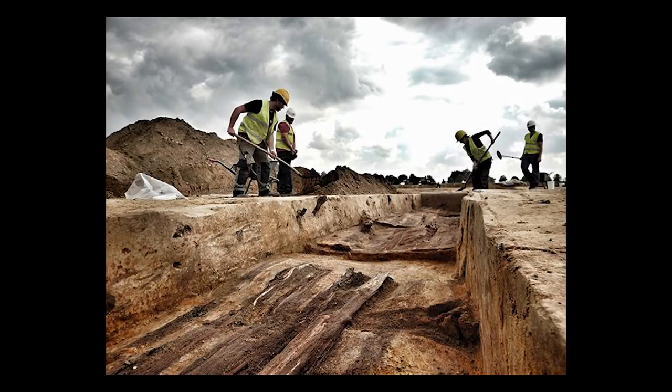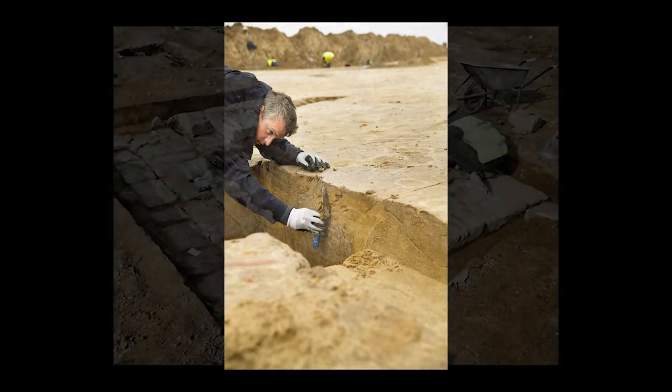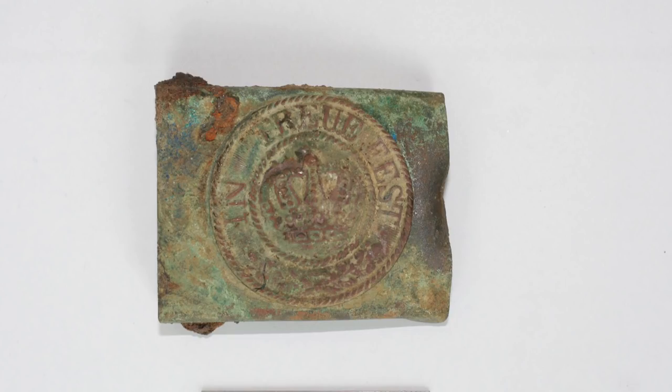The site was rediscovered in 2015 after a housing project planning to extend a housing estate into the area performed a testing of the location, as per Belgian law. A couple of test trenches were dug and what they found was that the site had been pretty much undisturbed since the war and was extremely well preserved — so preserved, in fact, that among the artifacts found were also the remains of both British and German soldiers. What's more interesting is that it was a German position; most documented trenches in the region are allied trenches, and few match the quality of this particular site.